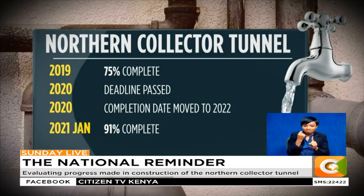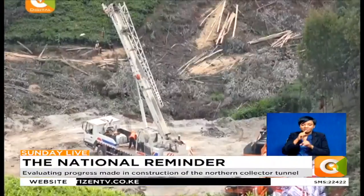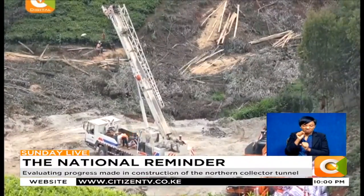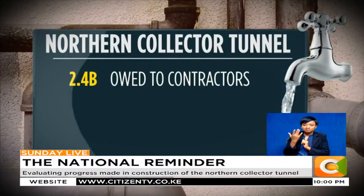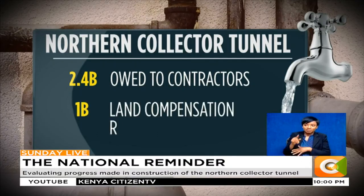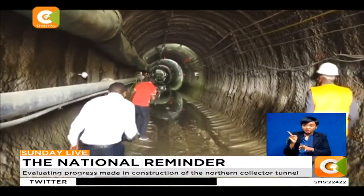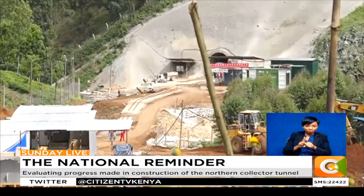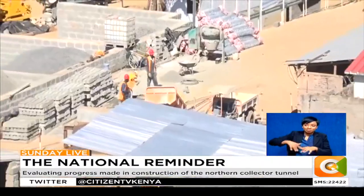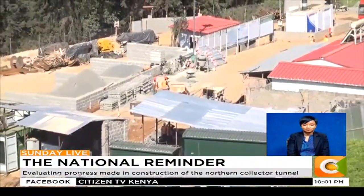In the latest update from June, the project stalled over a 3.5 billion shilling funding gap. According to Nairobi Metropolitan Services Director-General Mohamed Badi, the government owed contractors over 2.4 billion shillings in pending payments, while land compensation required over 1 billion shillings. Now into the second quarter of 2022, it remains to be seen if the Northern Collector Tunnel will be put to use this year, as the delays further exacerbate Nairobi's growing water deficit.